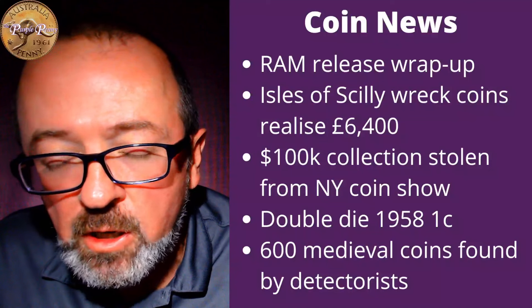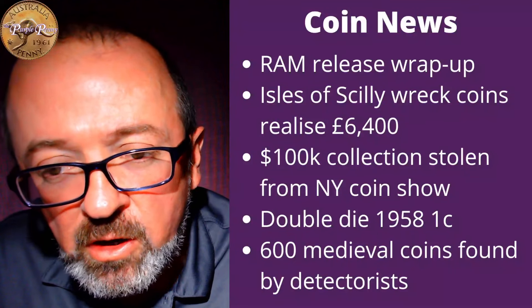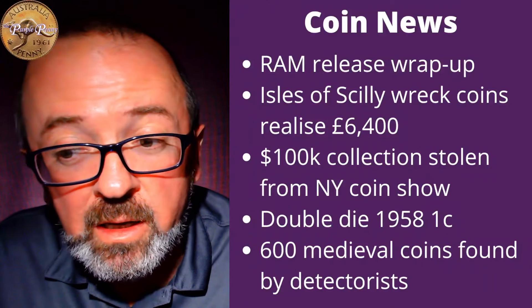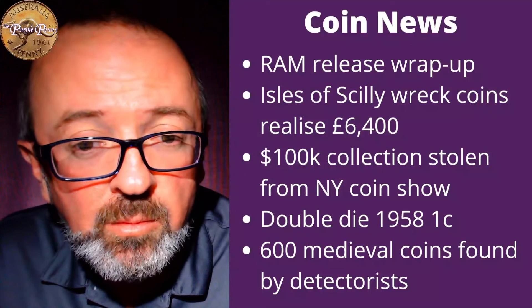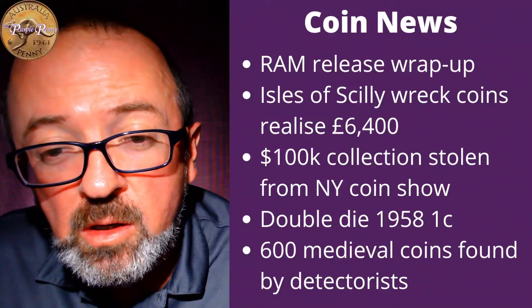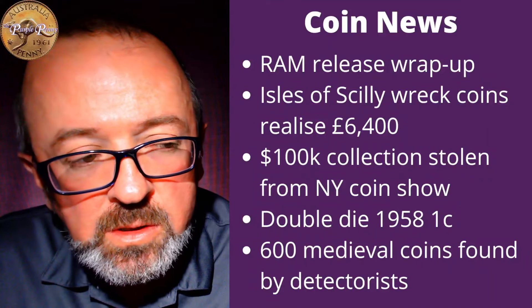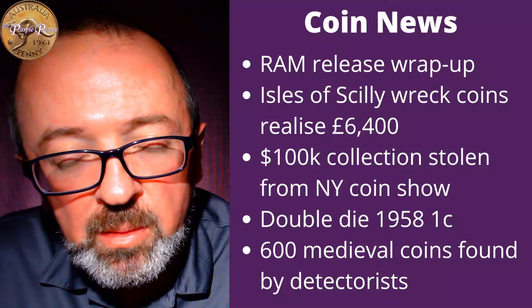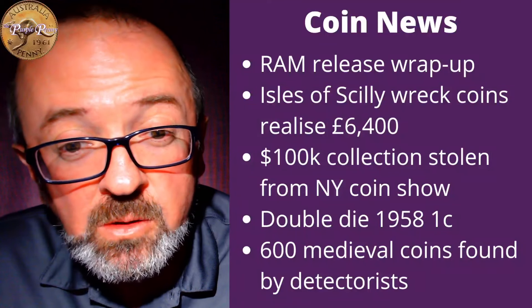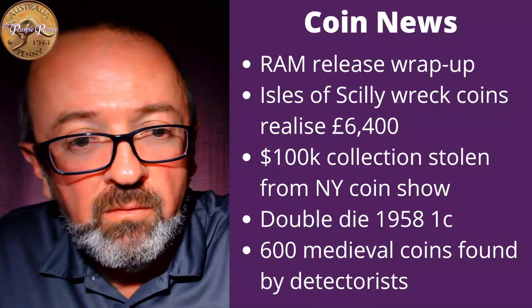At a New York coin show last week, the show closed at 7 p.m., but a dealer chose to leave at about 6:30, left his stock packaged up behind the table, and apparently $100,000 worth of coins were stolen from behind the table. The person who stole them was caught on camera doing so, but they haven't managed to locate that person. As a dealer ourselves, when we go to coin shows, we wait until closing and until all the people are out of the hall before we pack up. I would suggest that dealer will do so in the future.